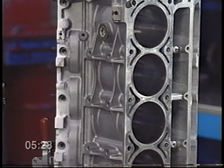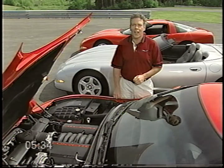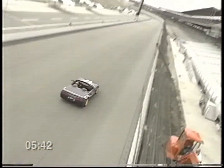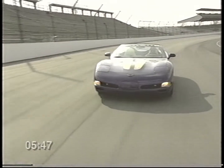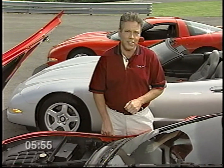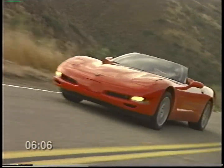Secondly, the engine has a deep skirt block which dramatically improves the noise, vibration, and harshness characteristics of the vehicle. To give you an idea of the LS1's powerful capabilities, Corvette paced the 1998 Indy 500 with no performance or powertrain modifications of any kind. But chances are you're not going to be pacing Indy in your Corvette — that's why the LS1 is designed to be just as responsive in everyday driving situations. Corvette's standard electronic throttle control gives you precise control over the LS1's impressive power band, whether at low speeds around town or on a long stretch of scenic highway.